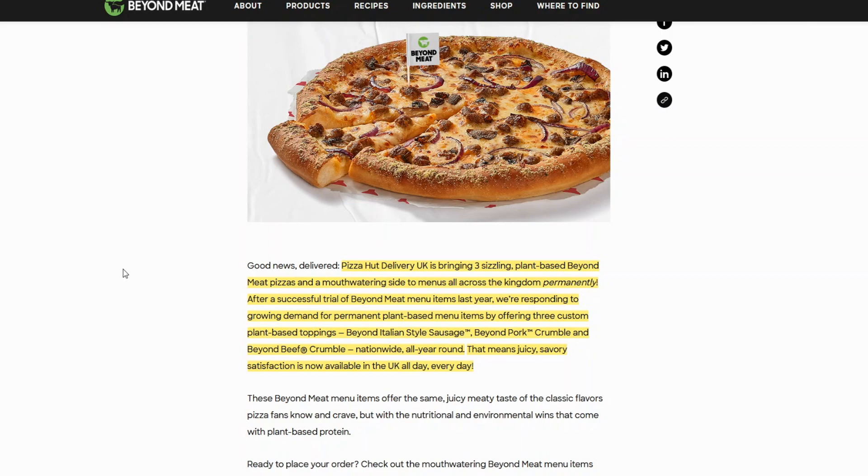Pizza Hut Delivery UK is bringing three plant-based Beyond Meat pizzas and a mouth-watering side to menus all across the kingdom permanently. After a successful trial of Beyond Meat menu items last year, they're responding to growing demand by offering three custom plant-based toppings: Beyond Italian Style Sausage, Beyond Pork Crumble, and Beyond Beef Crumble nationwide all year round. Not only do they have the Italian Style Sausage, they're also using Beyond Pork now, expanding it outside of China for what seems like the first time. They also have a Beyond Beef Crumble — so three different meats.